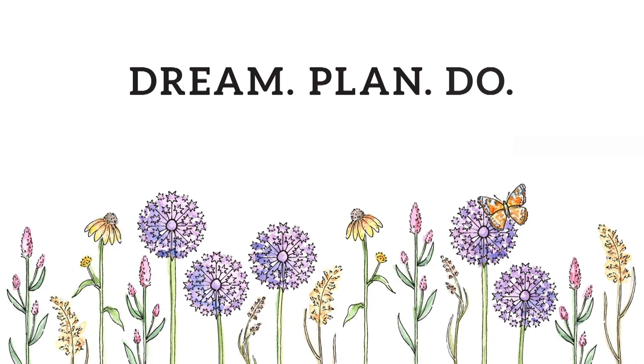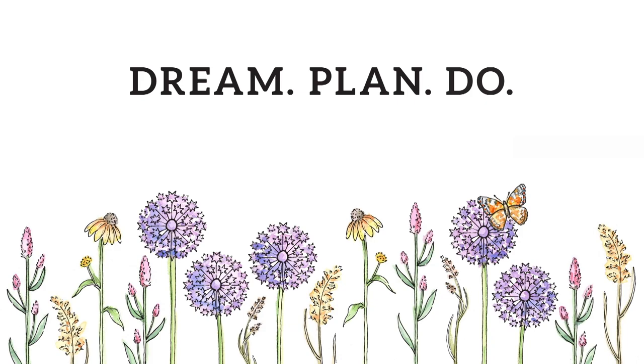Hi, I'm Kristen with Garden Gate Magazine. If you enjoyed that video, be sure to subscribe to Garden Gate Magazine's YouTube channel. There you'll find tips, design ideas, and how-to help for gardeners just like you. Click the bell so you can be notified every time we upload a new video.